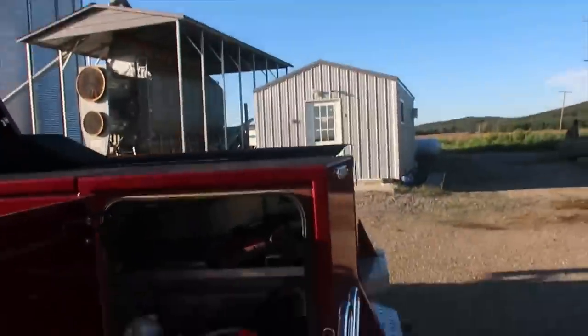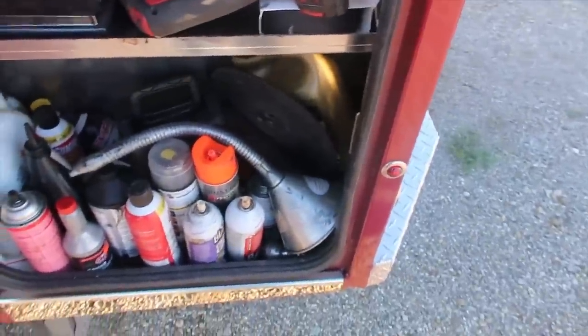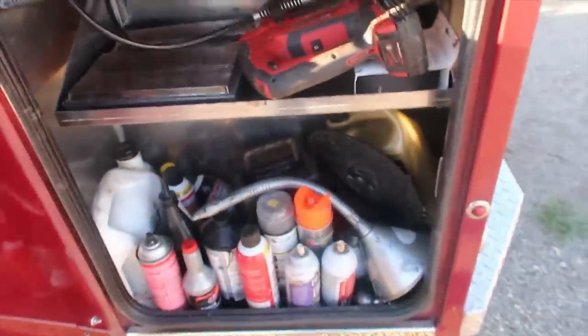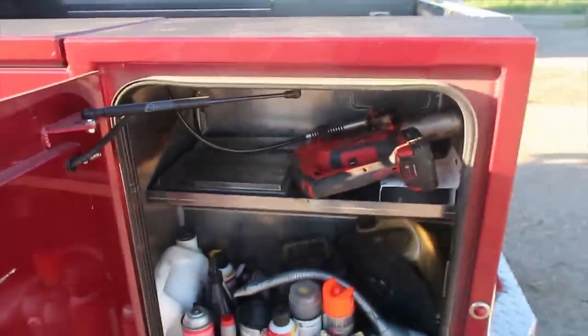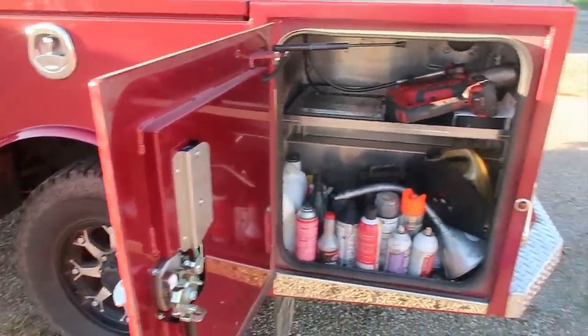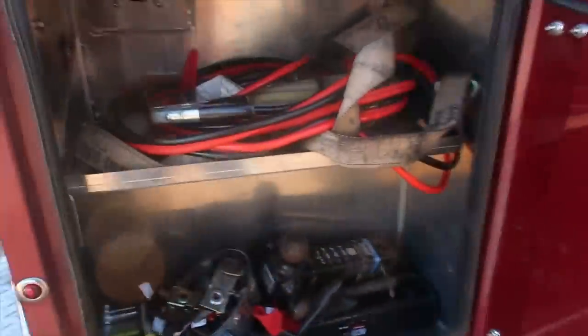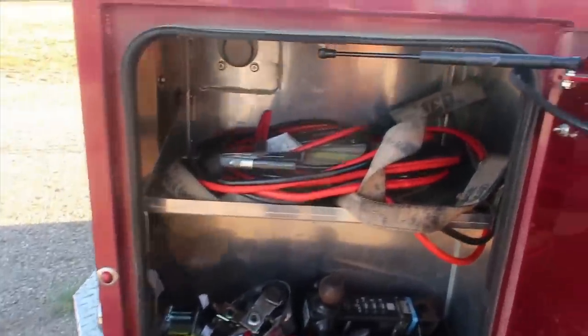In this compartment I keep things like grease, oil, starting fluid, paint, funnel, antifreeze, a bottle jack, some swivel sockets, and a grease gun. Moving around to the other side of the truck, this is kind of where I keep my towing equipment — tow straps, hitch receivers, and jumper cables.